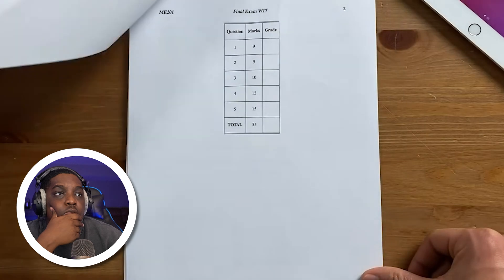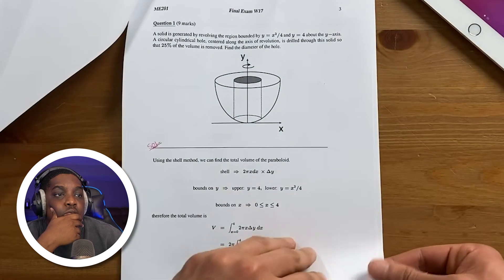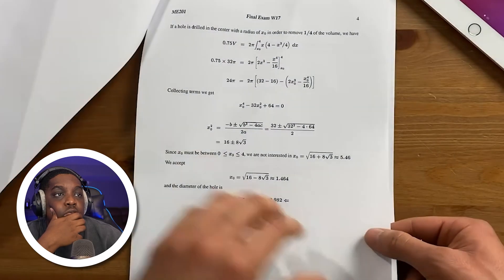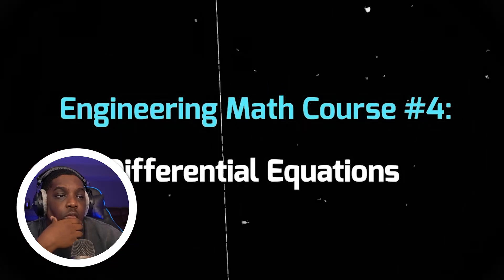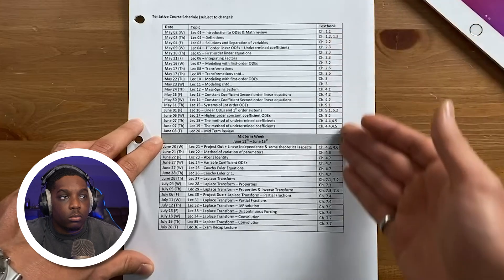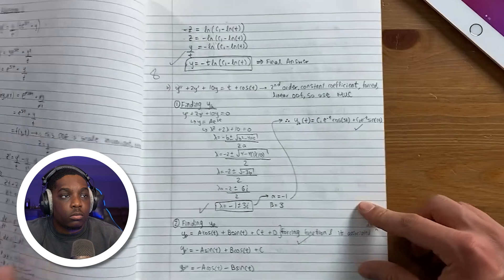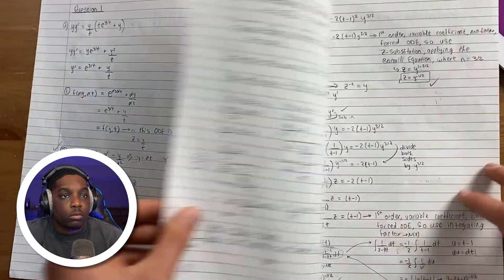Next, we take another math course to learn how to solve a certain type of equations called differential equations. These equations are really important in engineering because they represent more complex motion, like the motion of a mass-spring system under friction. This class will just teach you techniques that prove the engineering equations you will learn about in other classes.